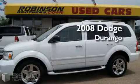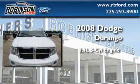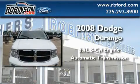This is a 2008 Dodge Durango. It has a 5.7 liter 8-cylinder engine and an automatic transmission.